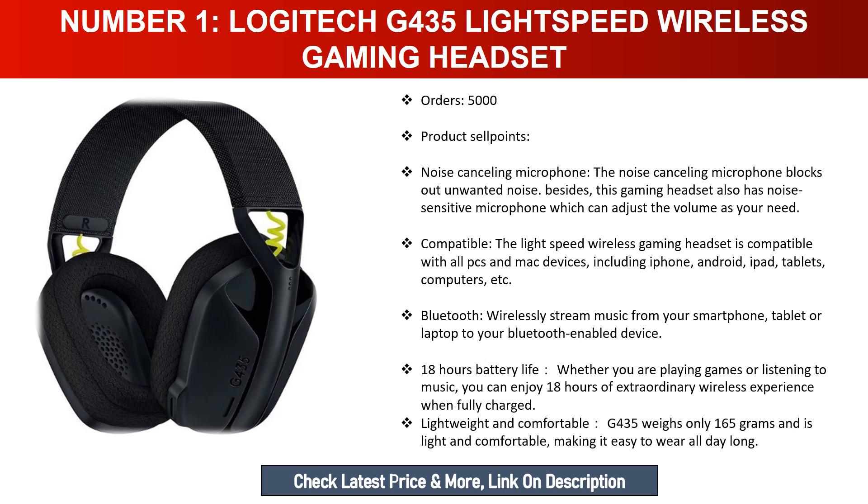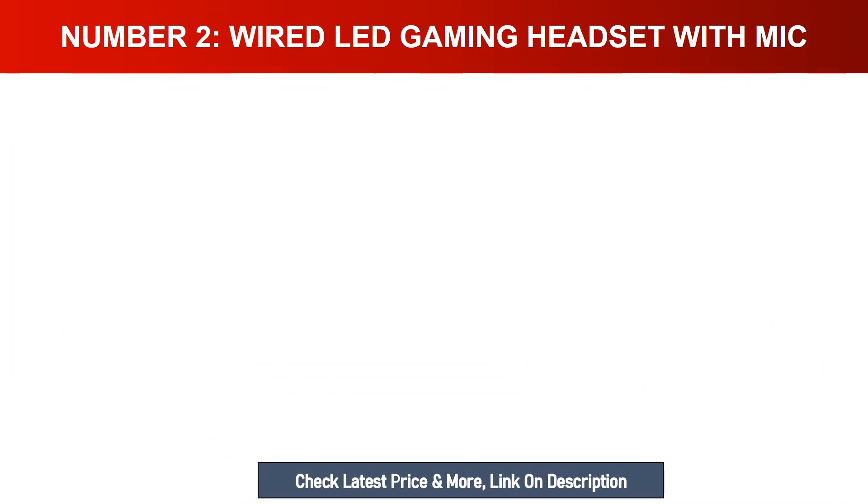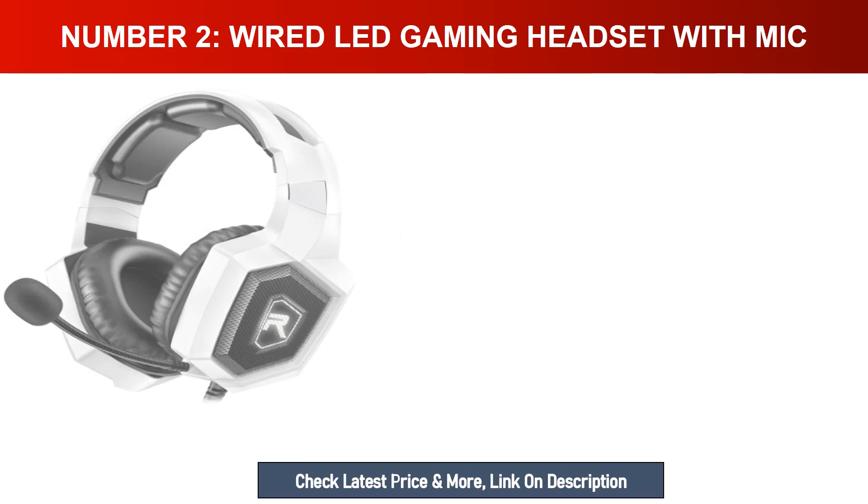Bluetooth: wirelessly stream music from your smartphone, tablet, or laptop to your Bluetooth-enabled device. 18-hour battery life: whether you are playing games or listening to music, you can enjoy 18 hours of extraordinary wireless experience when fully charged. Lightweight and comfortable: the G435 weighs only 165 grams, making it easy to wear all day long.